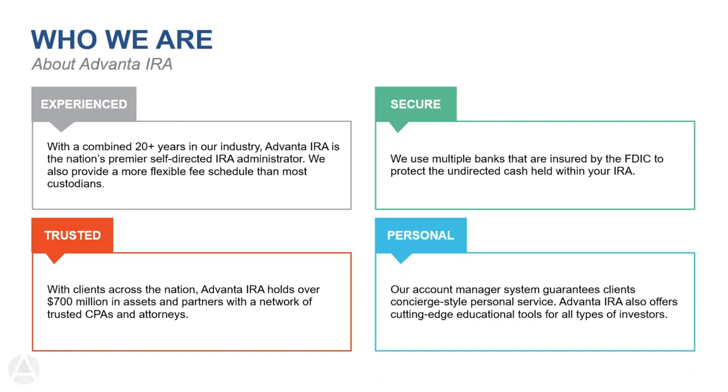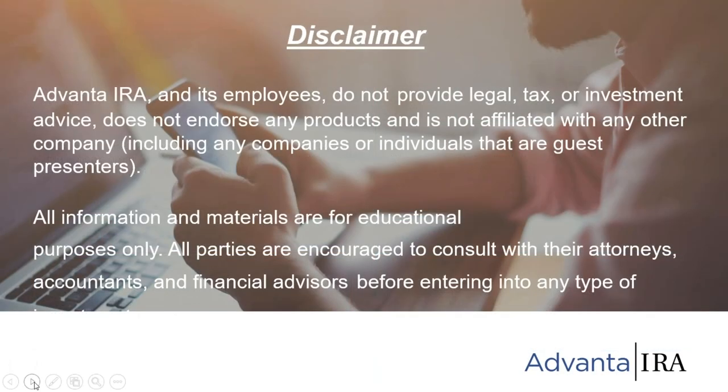We help you make private investments and do all the record keeping. We have two offices — one in the Tampa Bay area of Florida and one in Atlanta, Georgia — but we can help anybody nationwide and even worldwide. As long as you have a US-based retirement account, you can self-direct it and we can help you with that.